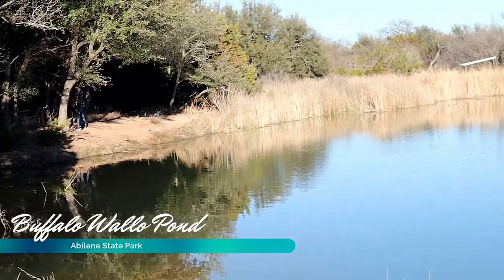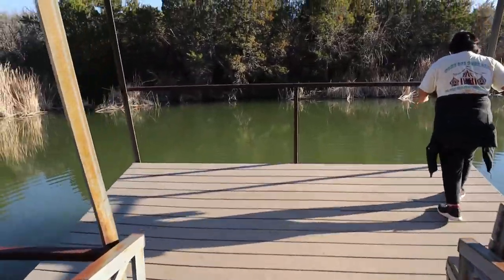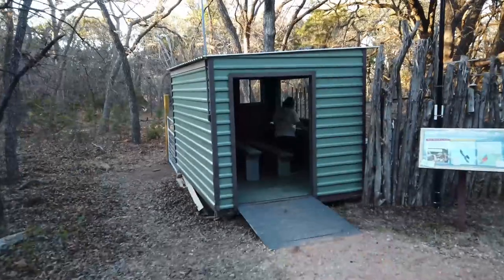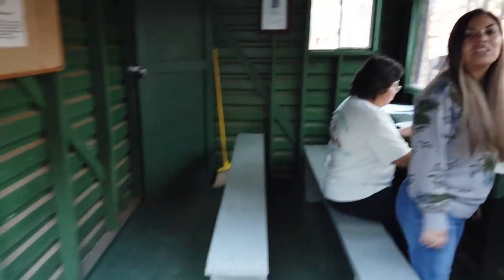Drop a line in Lake Abilene or Buffalo Wallow Pond. You can also rent canoes or kayaks at park headquarters. Abilene State Park has bird blinds, but they weren't active during our visit.